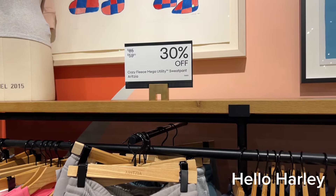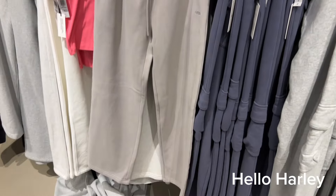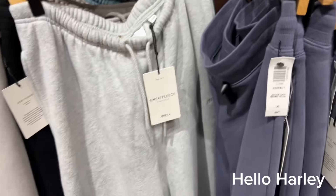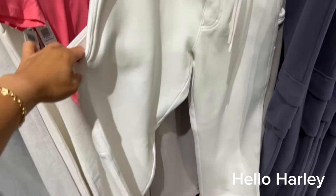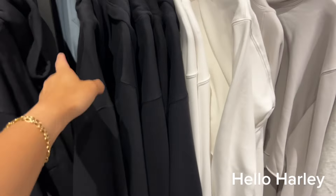For my fleece people — these Cozy Fleece Mega Utility Sweatpants are 30% off, originally $85, now $59.50. There's just a bunch of sweatpants here — this style has all the utility detailing. All of these hoodies I think are 50% off and they're very light.